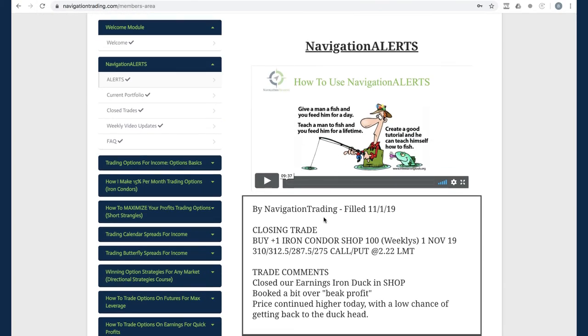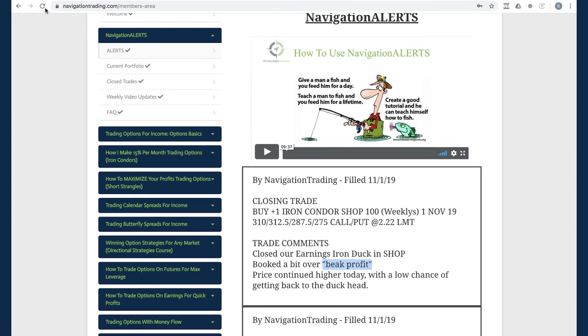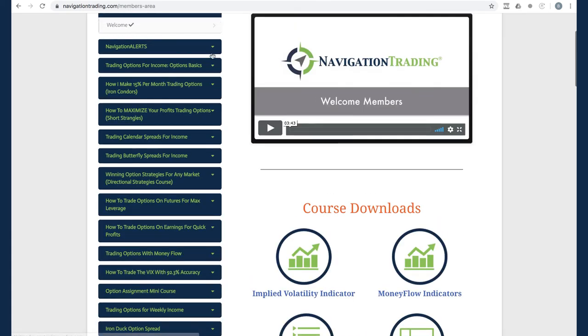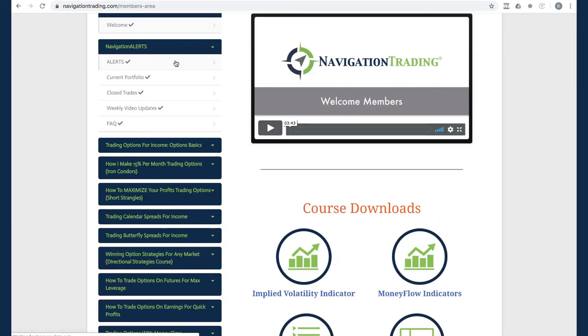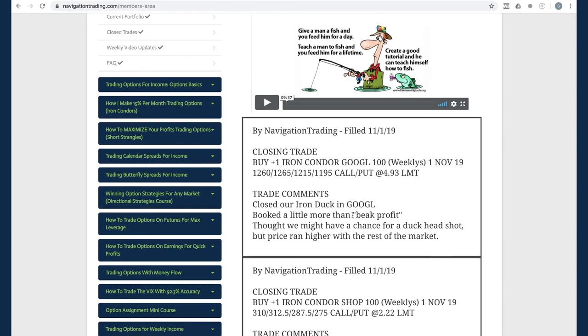Lastly, our closing trade in SHOP — we closed that out for a little over beak profit. The Google trade — let me refresh as it was sent out right before I started recording. Same thing there, booked a little bit more than beak profit. So those are all the alerts.